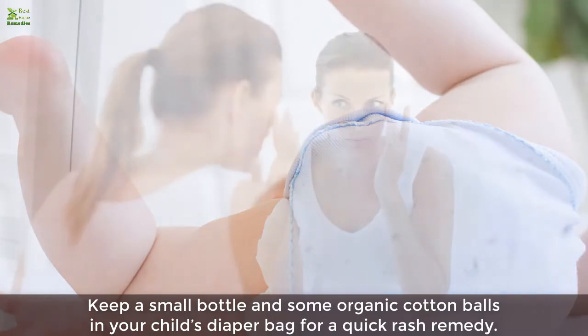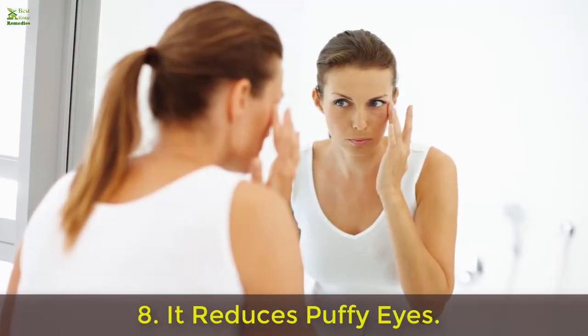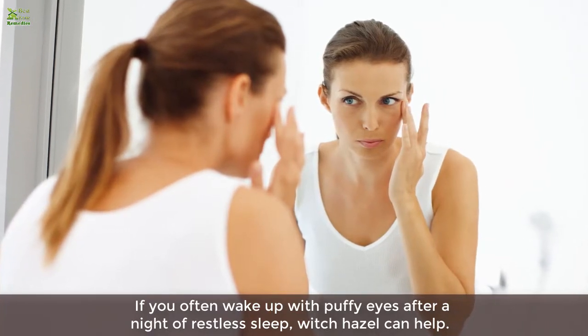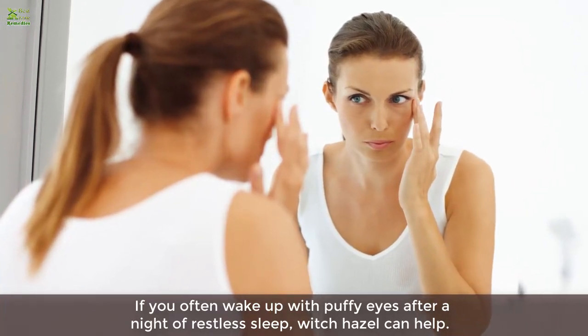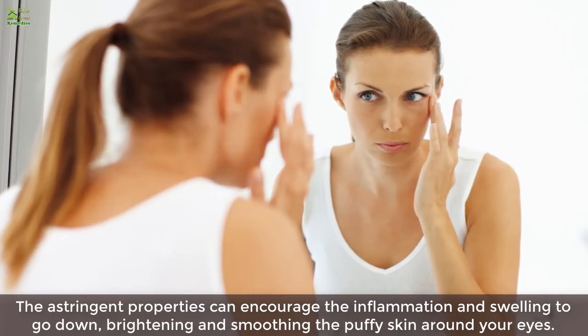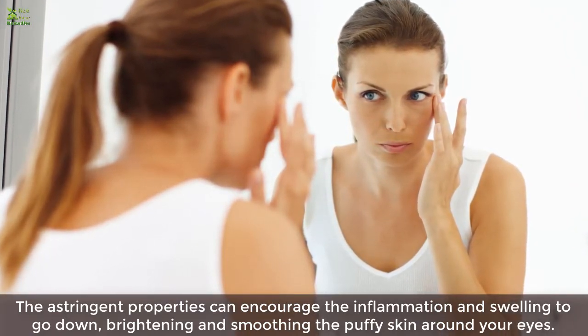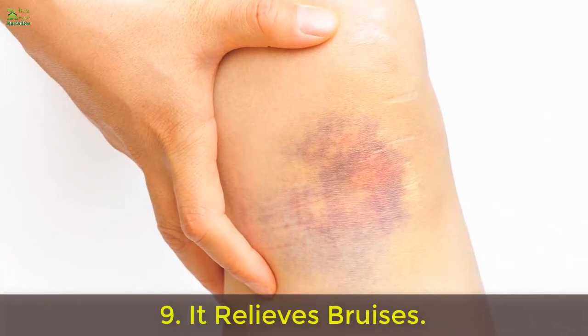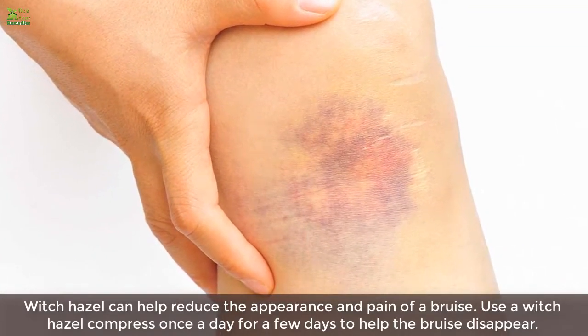Eight: it reduces puffy eyes. If you often wake up with puffy eyes after a night of restless sleep, witch hazel can help. The astringent properties can encourage inflammation and swelling to go down, brightening and smoothing the puffy skin around your eyes.